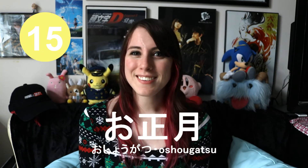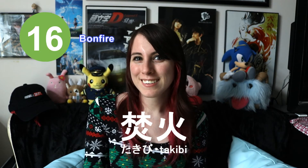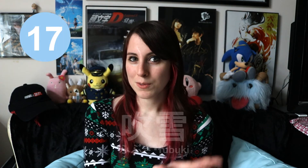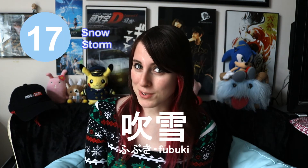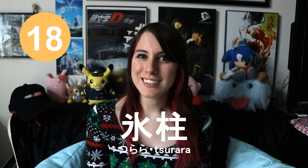This means the new year. This means a bonfire. This means a snowstorm. This means icicle.